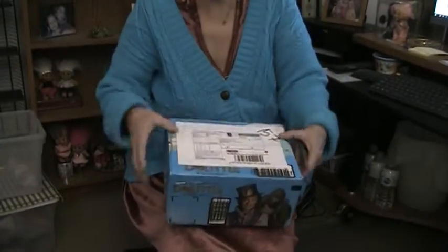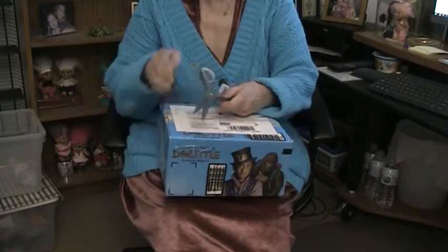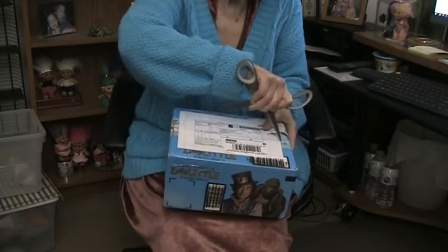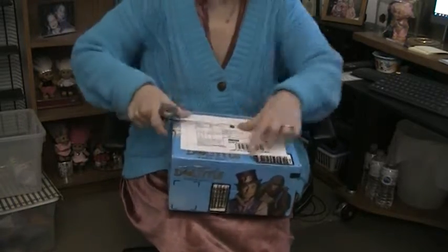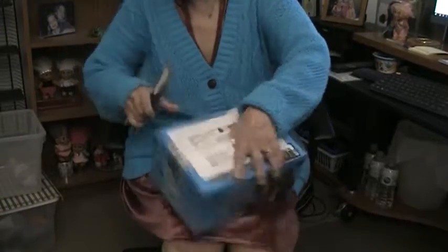These are two of the coolest trolls. By the way, my cat's walking back and forth as usual. These are two of the coolest trolls I've ever bought in my life. I'm going to open him up without cutting anything. It came in a very nice box — it says Dr. Doolittle on it, so it must have had a toy in it from a long time ago.